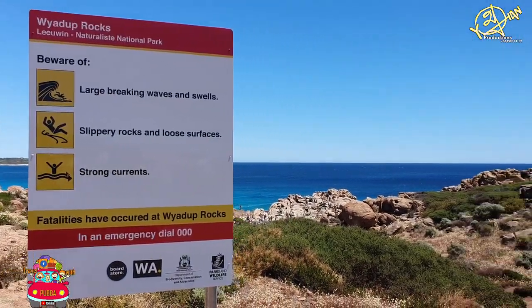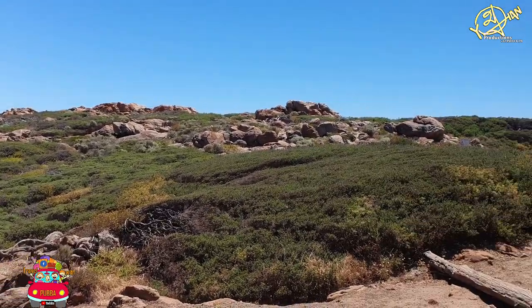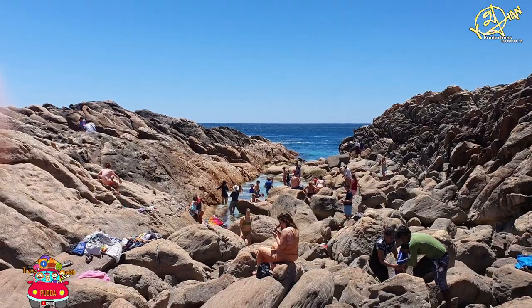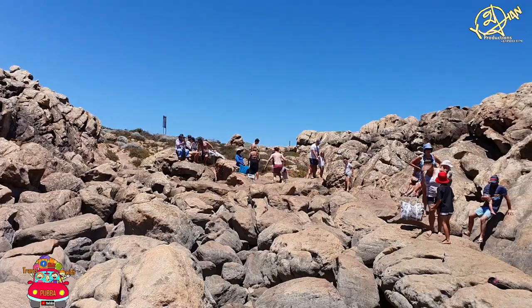Yalingup Natural Spa is located just a half an hour drive towards the southwest from Busselton. Your drive on Wyatup Road will end in a small car park, and from there it's a short walk down some rocky outcrops towards a series of larger boulders. See the comment section for the Google Map link.